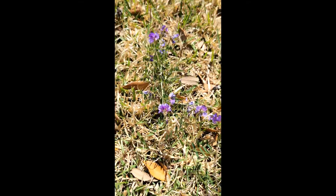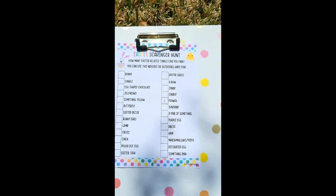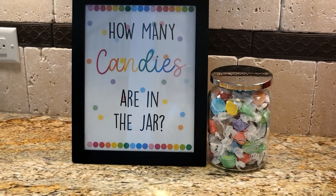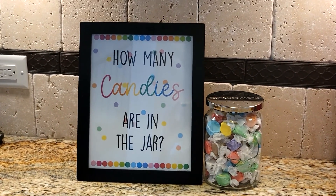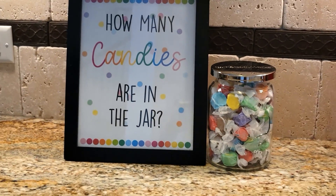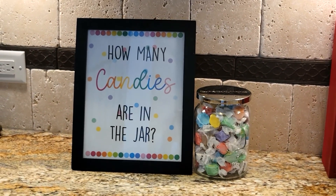With teens or tweens, make it a competition — send them out and make them take photos as proof. Here's a cute, fun Easter decor DIY: candy jar guessing games are all the rage for any event, and Easter is no different. This literally takes five minutes to set up, and people of all ages can have fun guessing how many candies are in the jar.